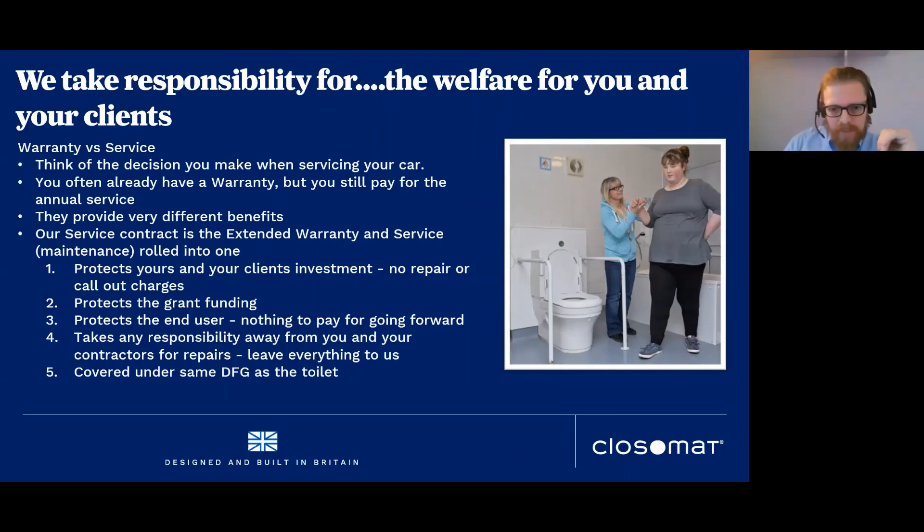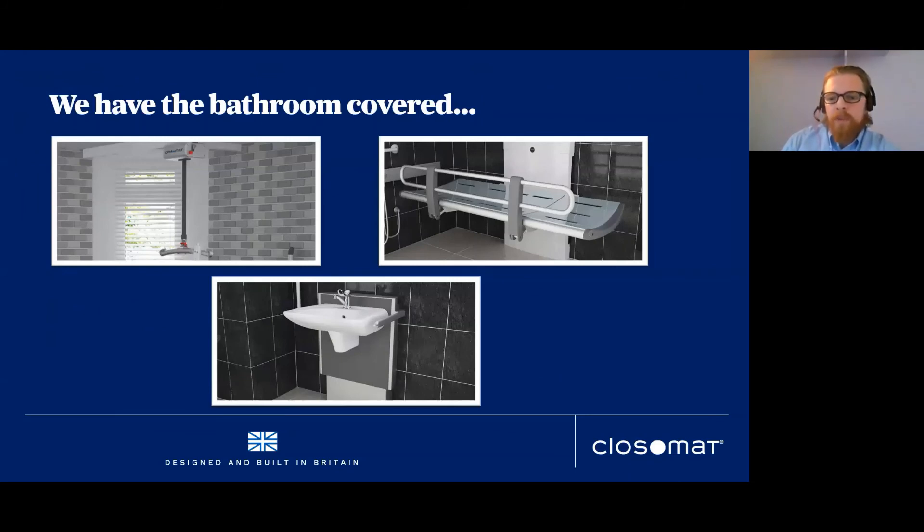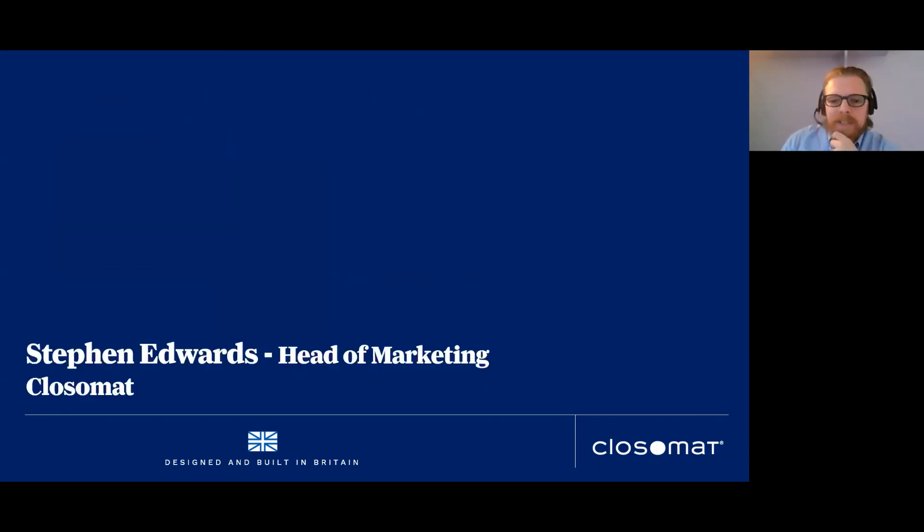We can bring all Changing Places equipment into the domestic setting as well — whether a shared residence, a group home, or a single-occupancy dwelling. We supply overhead hoisting systems, specifically the Hillrom Liko rail hoisting systems, and also Pressalit height-adjustable equipment — very robust, very good kit. These are the ones we specify most often, though there are varying options available for each piece of equipment.